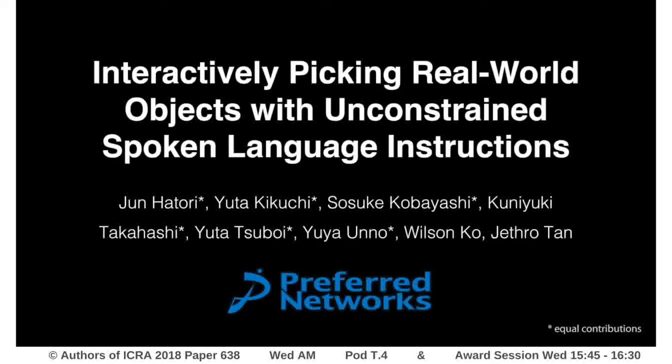We present a paper titled 'Interactively Picking Real-World Objects with Unconstrained Spoken Language Instructions.' All the authors are from Preferred Networks.